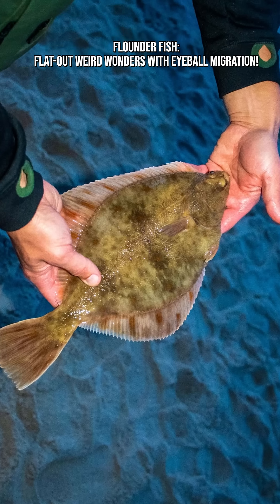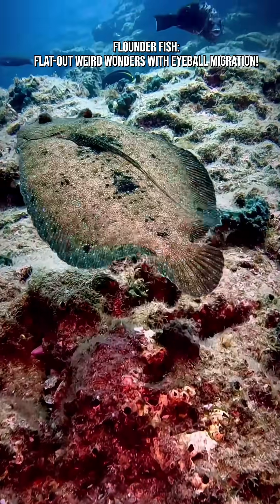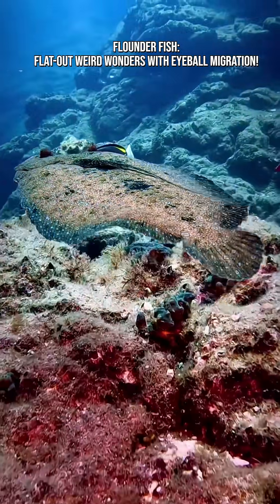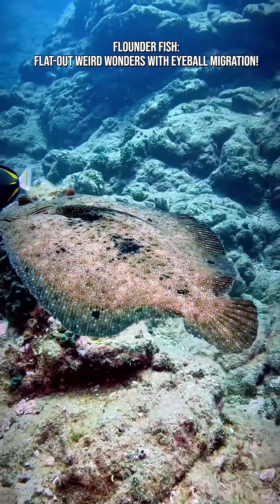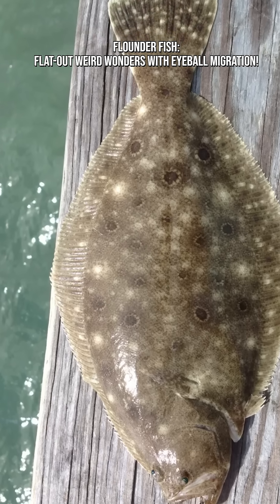Flounders are found worldwide, in oceans across Europe, Asia, North America, and Africa, from shallow coasts to deeper waters — on sandy bottoms, muddy seafloors, reefs, and estuaries. Some species even enter brackish or freshwater.